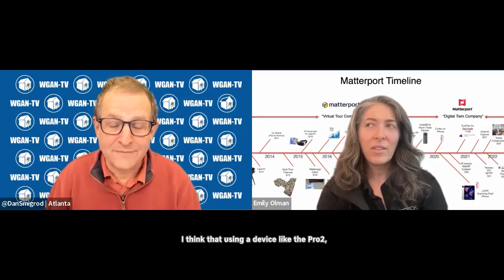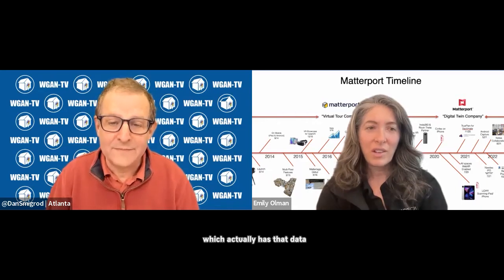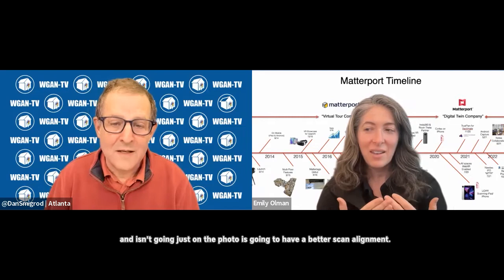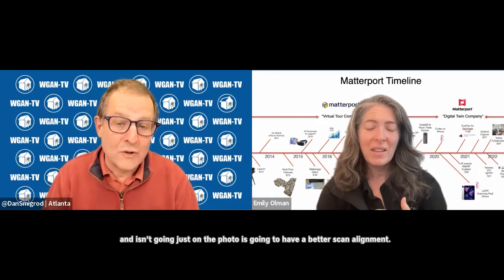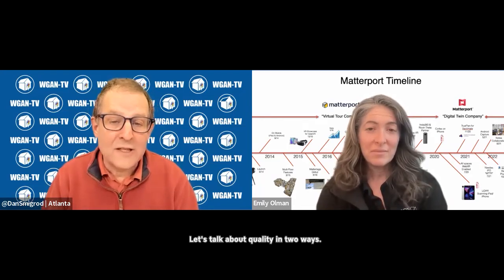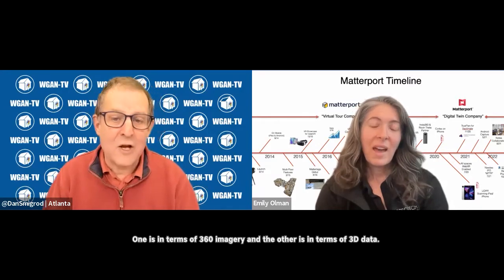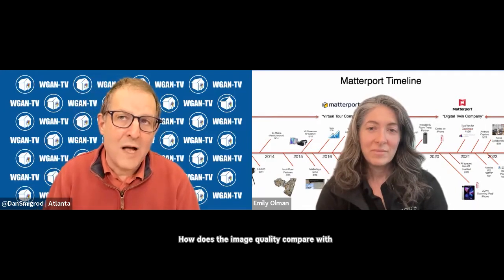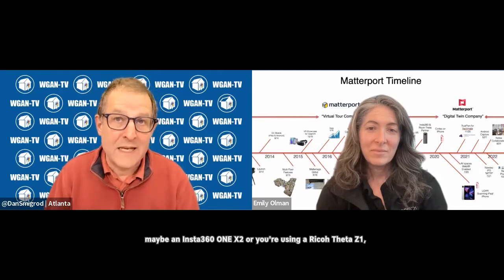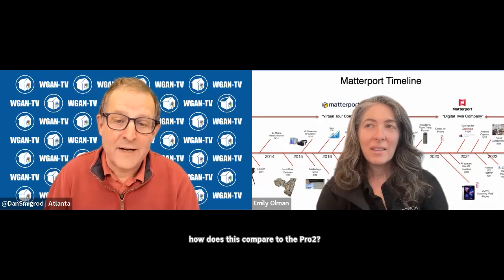And I think also error. Using a device like the Pro 2, which actually has that data and isn't going just on the photo, is going to have a better alignment. I just trust it more personally. So let's talk about quality in two ways: one is in terms of 360 imagery, and the other is in terms of 3D data. How does the image quality compare with maybe an Insta360 1X2, or if you're using a Ricoh Theta Z1 — how does the Z1 compare to the Pro 2?